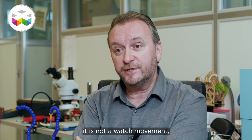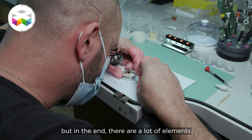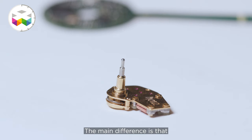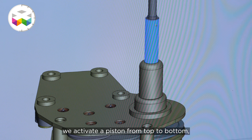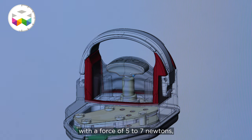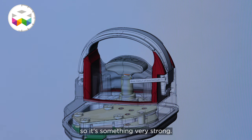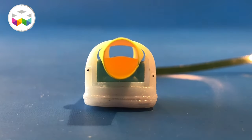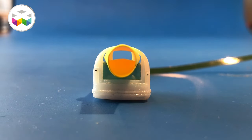A watchmaker would say it's not a watch movement, of course, because there isn't a hands display. But we find a lot of elements that are part of a quartz movement — all the coil winding and everything. The difference is that instead of activating the hands, we activate a piston from high to low with a force of 5 to 7 newtons. With this approach, the piston pushes the lower part of the artery, reducing the surface of the flow but not the circumference of the artery. When you take it out, the artery can go back to normal growth, respecting the artery's natural development. This is a very important advantage when you have to re-operate on those children.